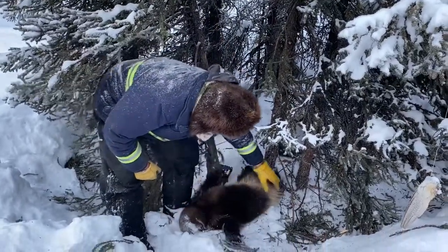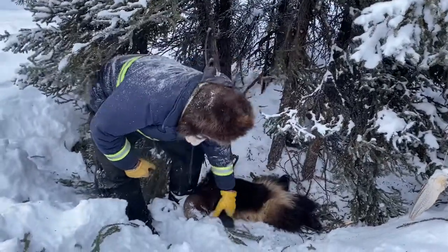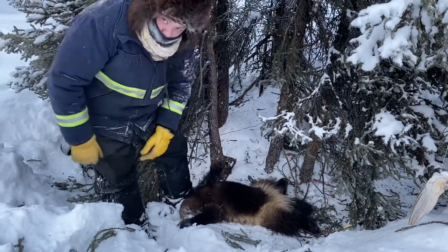Yeah, that's a really nice animal. Beautiful. Beautiful day.